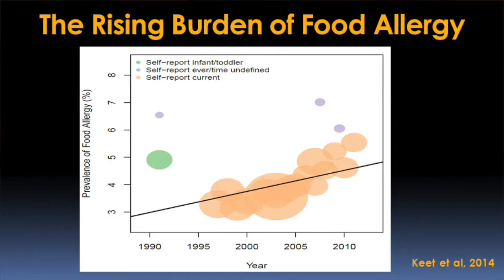What exactly is driving this increase? The most common top three foods that people are allergic to are milk, egg, and peanut. These really typically affect young children in the first few years of life — that's when they're diagnosed.